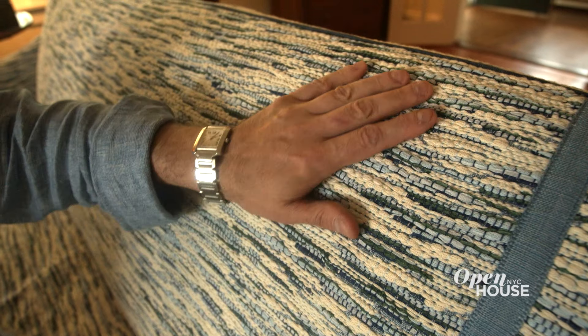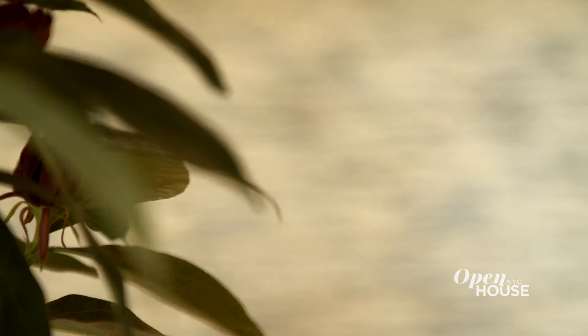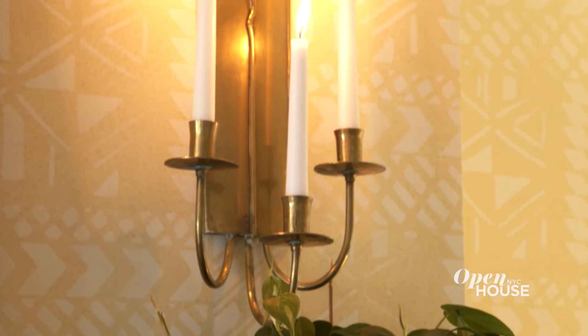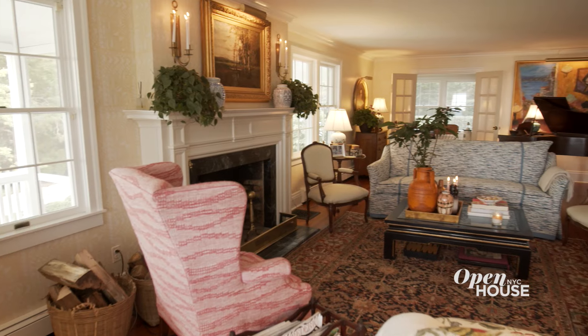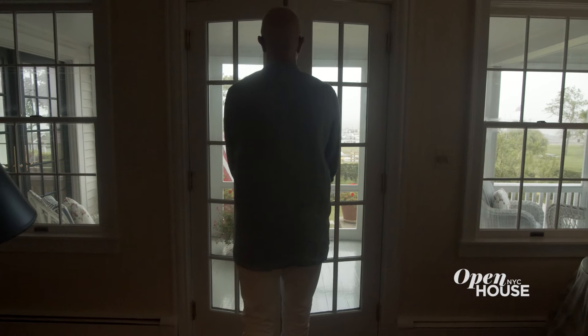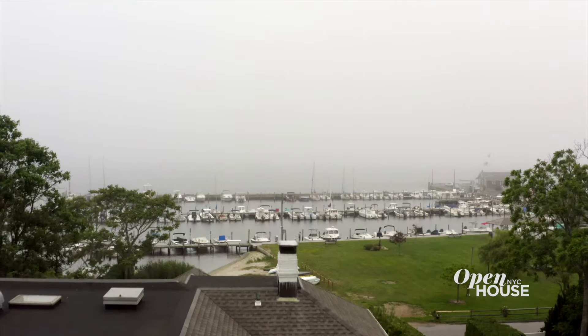I chose this sofa fabric because it's reminiscent of American rag rug fabrics that were developed in the 18th and 19th centuries. I even had the walls hand stenciled in designs reminiscent of early Americana to add layers and depth to the space. And the best part is when we fling open these doors — sea breeze, bucolic gardens and the bay beyond.